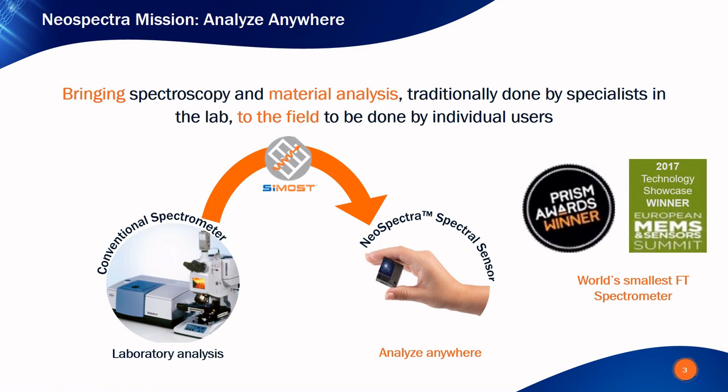Neospectra technology is recognized worldwide and received the PRISM award for photonics innovation in 2014 in the category of test, measurement and metrology. The technology is also a showcase winner at the European MEMS and sensor summit in 2017. Neospectra is the smallest FTIR spectrometer in the world.